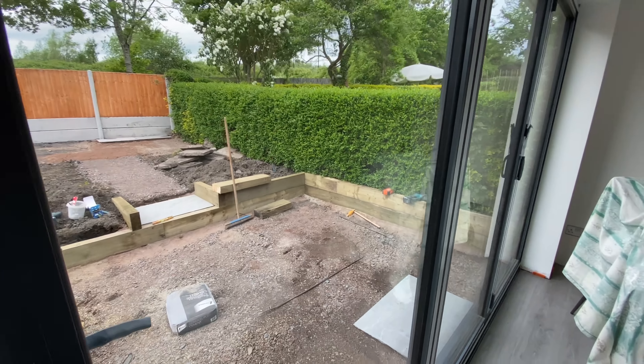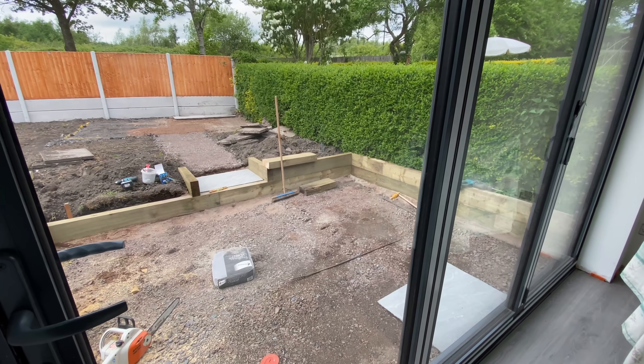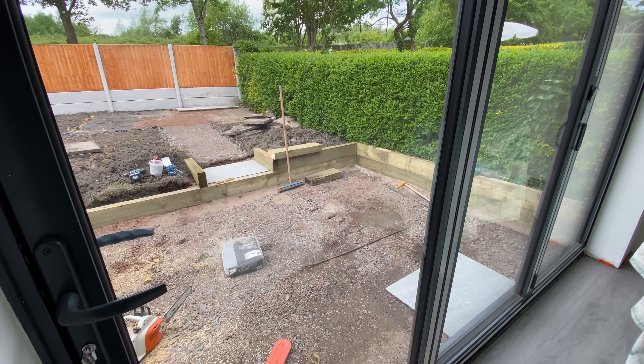Here are the sleepers being fitted, just under the head and where the step is. It's looking really, really good — very happy with that. I can't wait to see it finished.